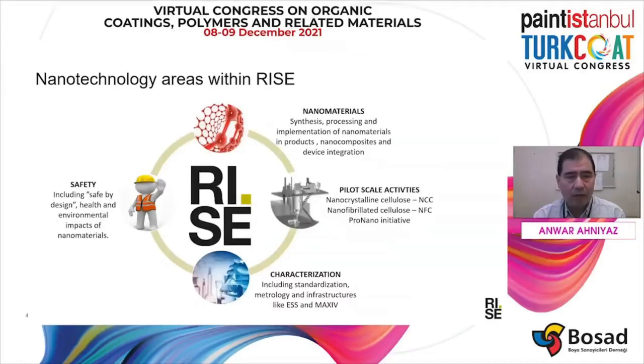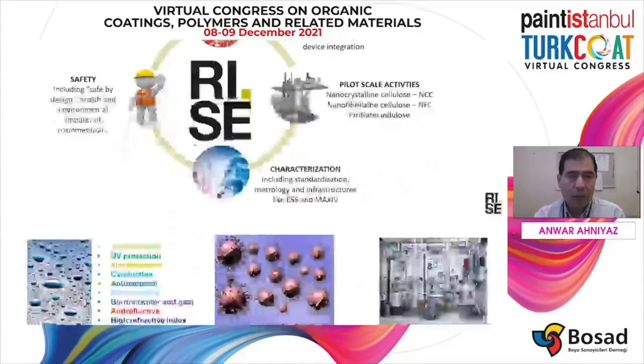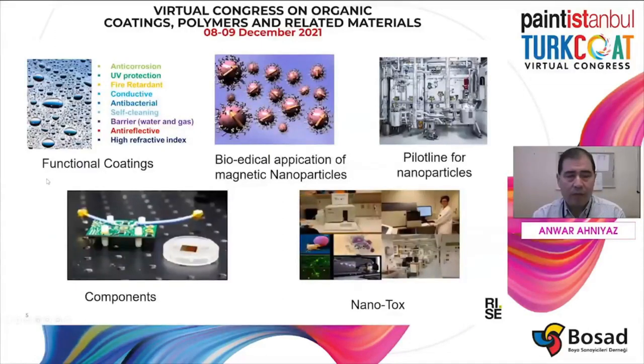At RISE, we are active in nanotechnology. In this slide, you can see that we are active in nanomaterial synthesis, processing, and also their integration into devices. We are also active in pilot-scale production of nano additives, and in characterization of nanomaterials and safety and environmental aspects. Key areas include functional coating, biomedical application of magnetic nanoparticles, pilot-scale production, and nanotox studies. Today I'm going to talk only on functional coating, especially on the UV protective application of nanoparticles.